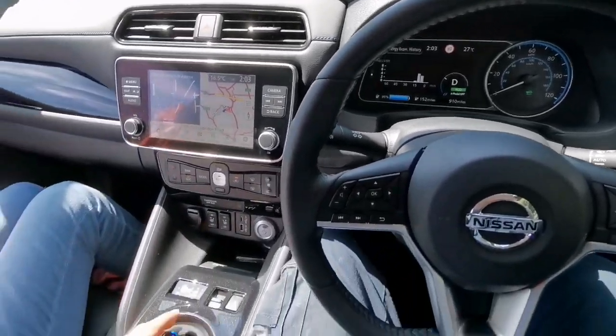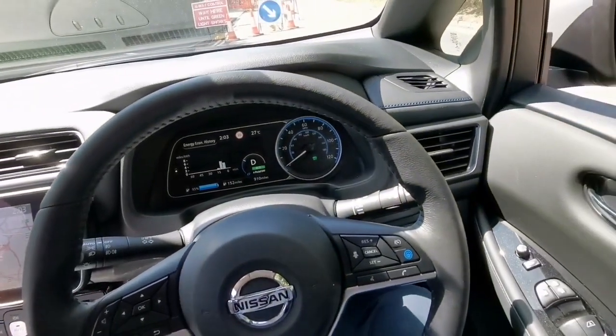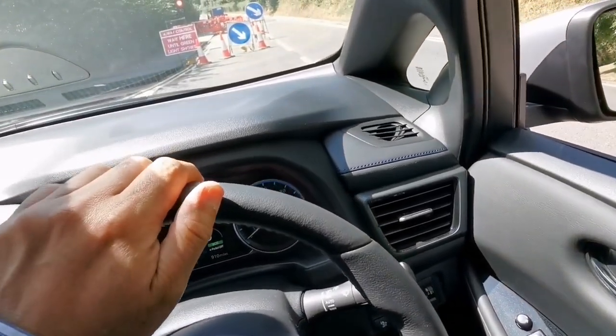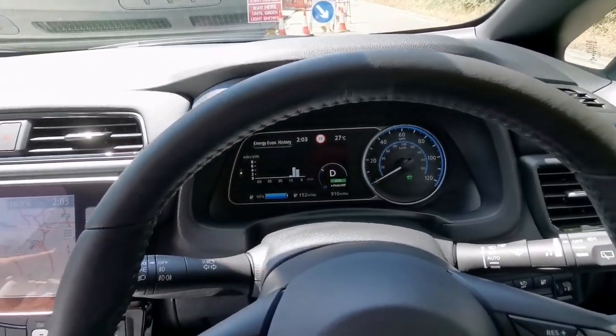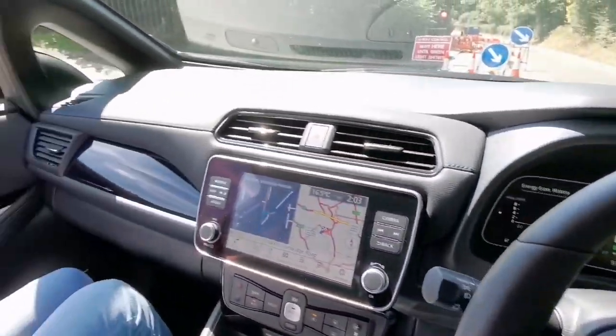Such a lovely car — I'm having a lovely experience. I feel it's nice, it's punchy, it has enough power, very comfortable, and nice air conditioning. It's 27 degrees today — this is a heatwave in the UK — and I really love this experience.